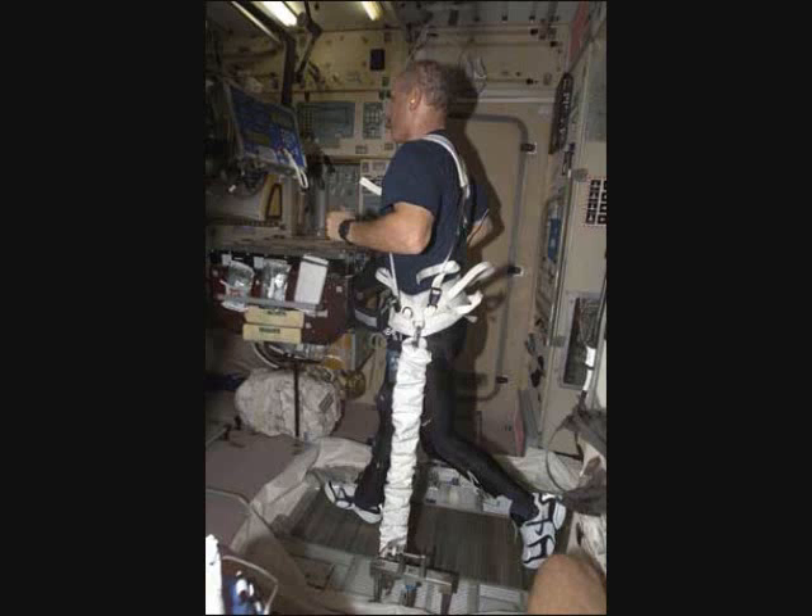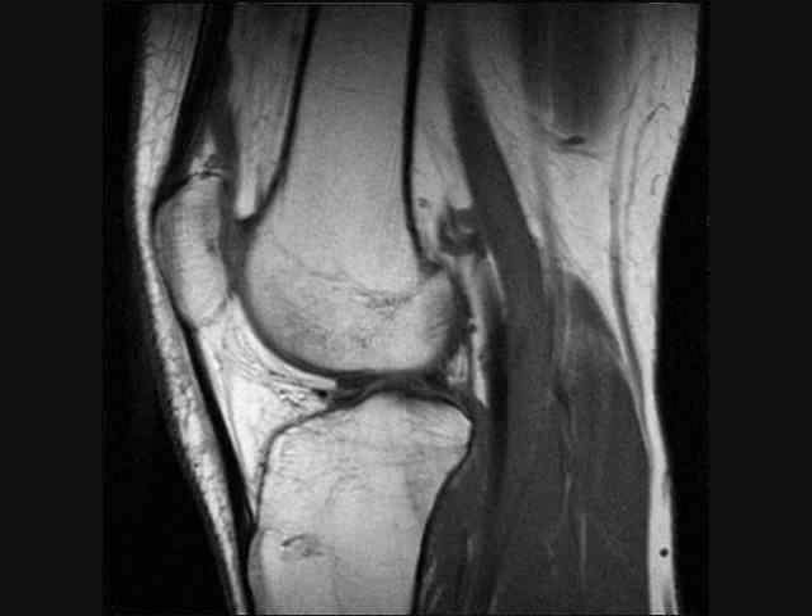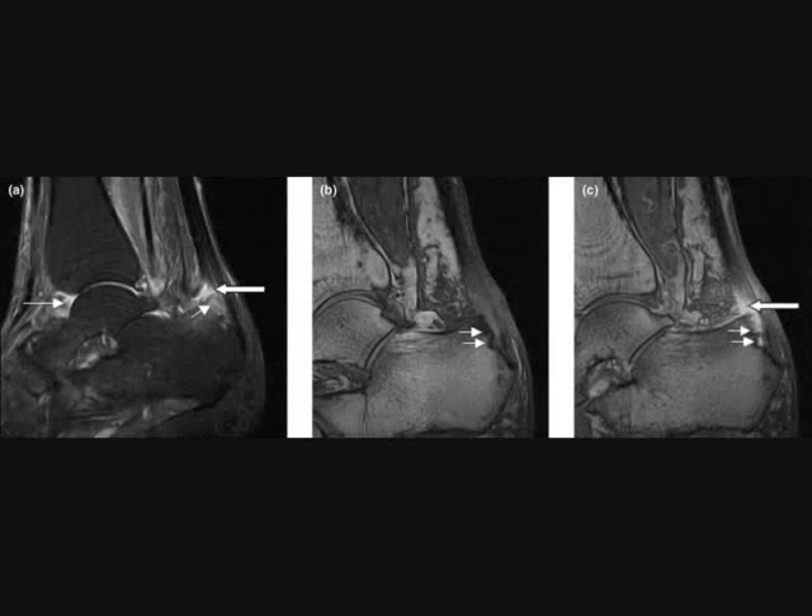Now the same technology is being tweaked and used for different purposes here on Earth. Instead of making the gravitational pull greater like in space, we can also make it weaker. Doctors are now using this treadmill to treat patients suffering from knee and ankle injuries. The weightless environment lets the patient exercise to regain their muscle strength without putting stress on their damaged joints.